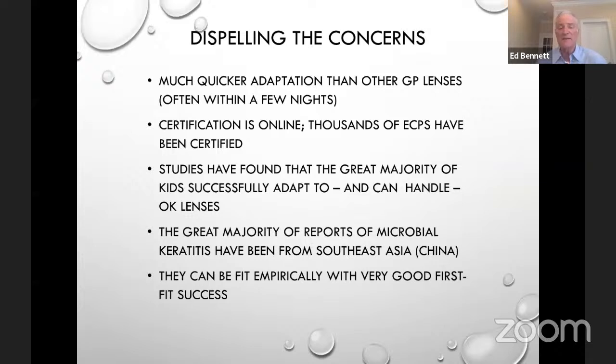We can dispel a lot of concerns about ortho-K — much quicker adaptation. Working with kids, by the second or third night, they really didn't complain or feel the lenses. These are large GP lenses that fit relatively tight, so they have better initial comfort than standard GPs. The great majority of kids successfully adapt. The majority of corneal ulcer reports have been from Southeast Asia, and a recent study by Mark Bolamore found the incidence of microbial keratitis in ortho-K is essentially identical to extended wear in general. You can fit these empirically with very good first-fit success.